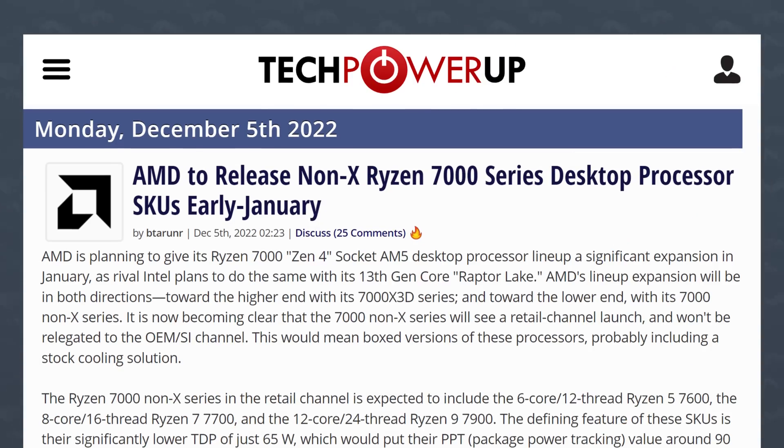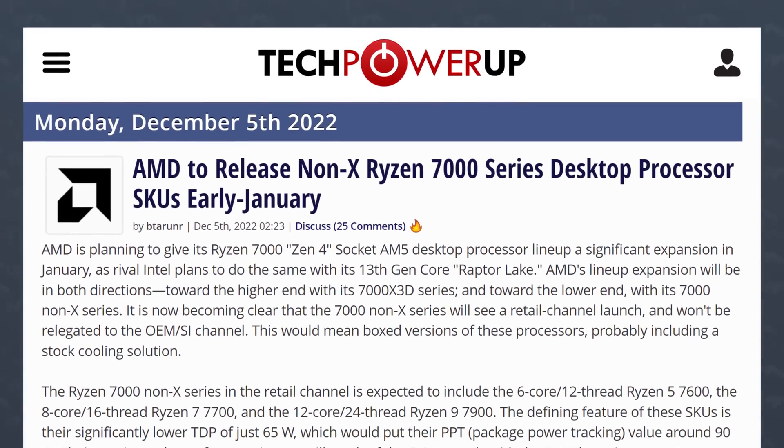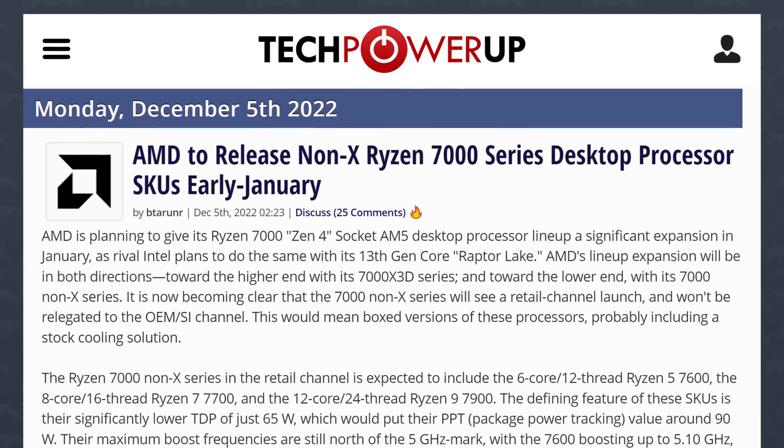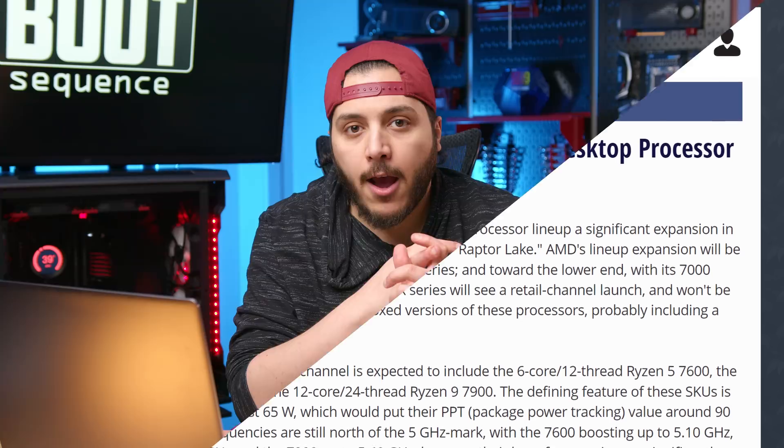Let's get started with AMD. A couple of weeks ago, we talked about their lineup coming up, which is the 7900 non-X, 7700 non-X, and their 7600 non-X. All of those CPUs didn't have that much of a downgrade in terms of their specifications — at least when we're talking about their boost clock, it was all between 100 and 200 megahertz.